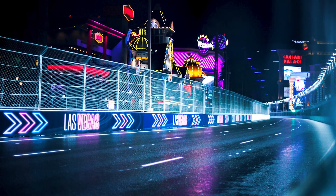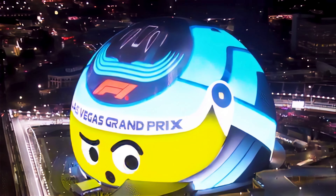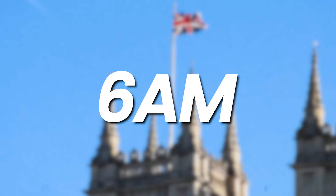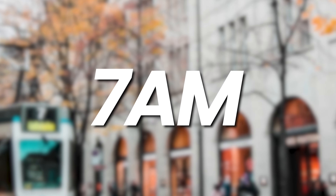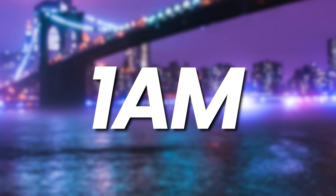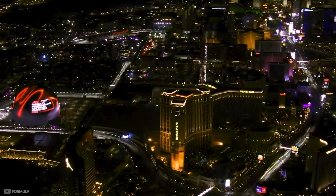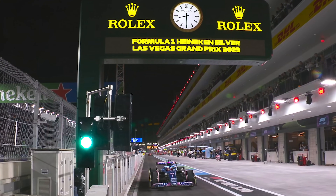The second complaint is the race time. To maximise global viewership, they chose a 10pm local start, which means 6am in the UK, 7am in mainland Europe, and 5pm in Australia — but 1am for Americans on the East Coast. To make matters worse, qualifying will be at 3am East Coast time, meaning 48% of the country has to stay awake until nearly 4am just to watch qualifying.